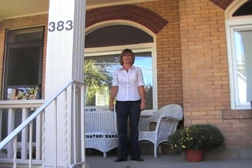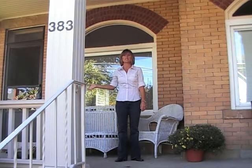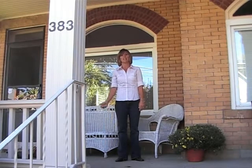Welcome to Victorian Village. This is the heart of urban living in the city of Columbus. This is 383 King Avenue — a three-story townhome that was built in the 1900s. Come on and take a look inside.